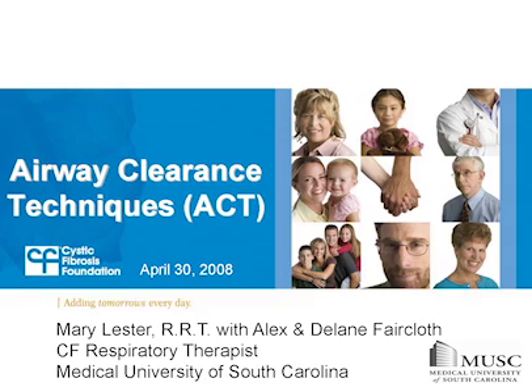Welcome to the Cystic Fibrosis Foundation's Virtual CF Education Day, a webcast hosted by the CF Foundation and supported through an unrestricted educational grant by Genentech. I'm Leslie Hazel, Director of Patient Resources at the Cystic Fibrosis Foundation. We are going to be talking about airway clearance, or ACT, that people with CF can use to help keep their lungs healthy. Mary Lester is a Respiratory Therapist at the Medical University of South Carolina, and joining her is Alex Faircloth and her father, Delane. Alex is 11 years old and has cystic fibrosis. They will be talking about airway clearance techniques and demonstrating how you can use these techniques to live a healthy and full life.